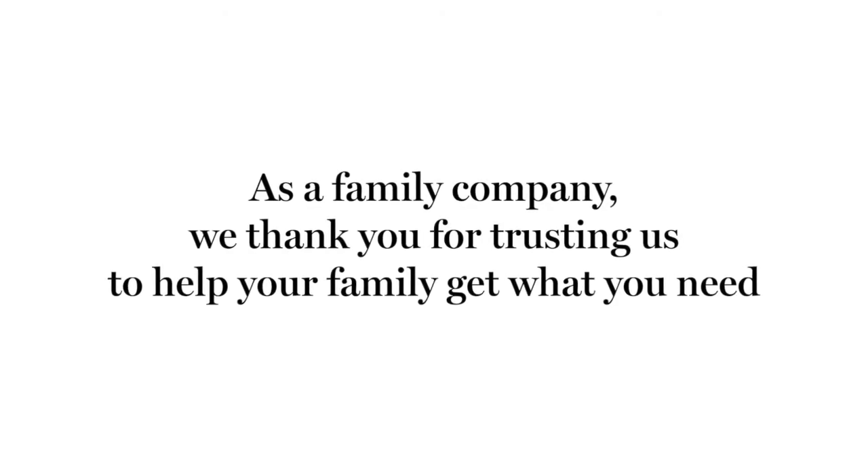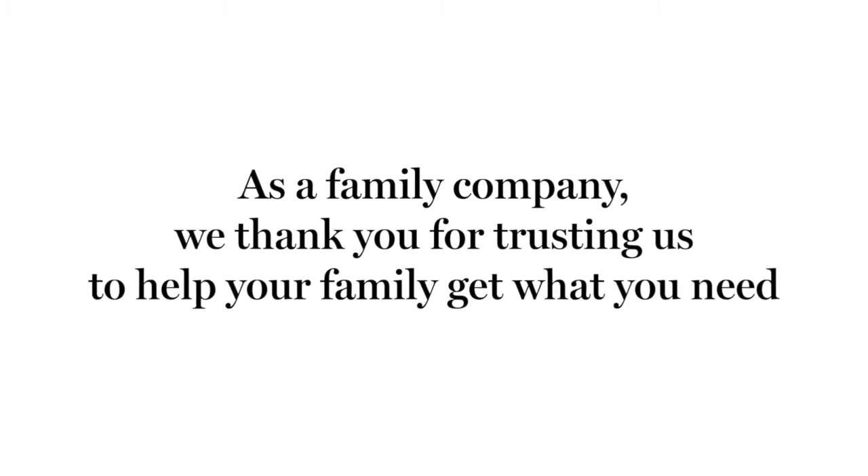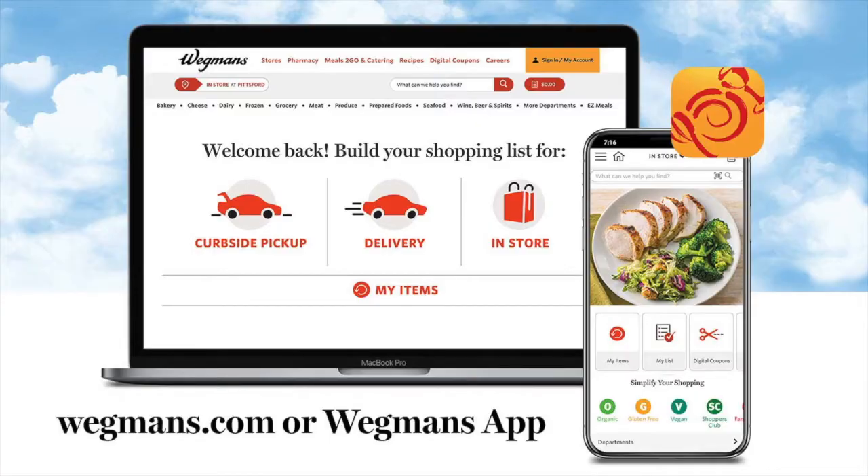As a family company, we thank you for trusting us to help your family get what you need, no matter how you shop with us, in-store or online. Ordering groceries for delivery or curbside pickup to your home through Wegmans.com or the Wegmans app is easy. Here's how it works.